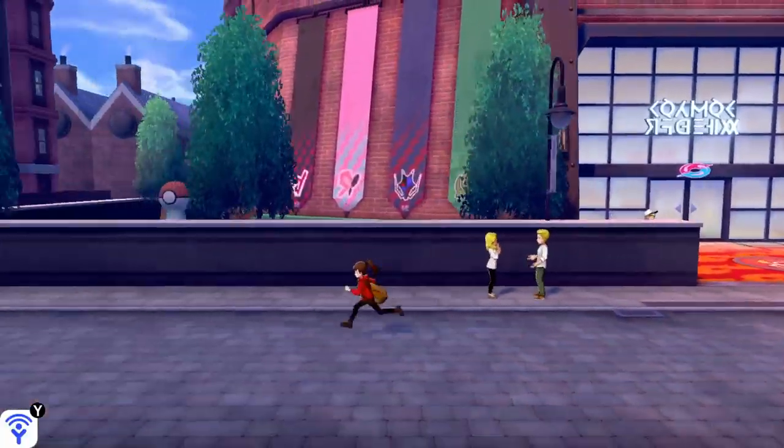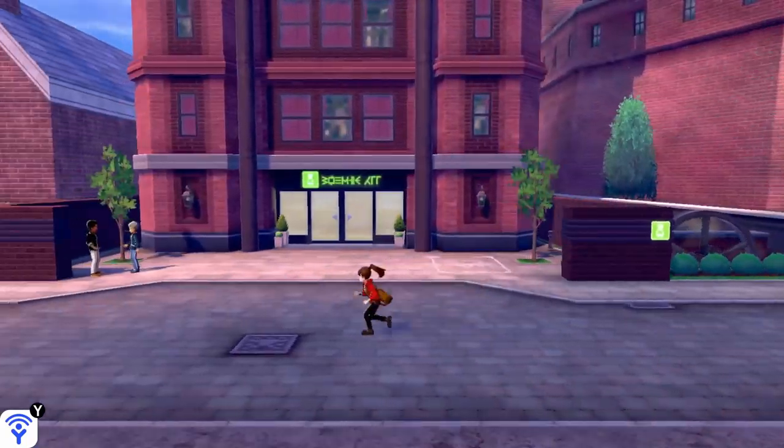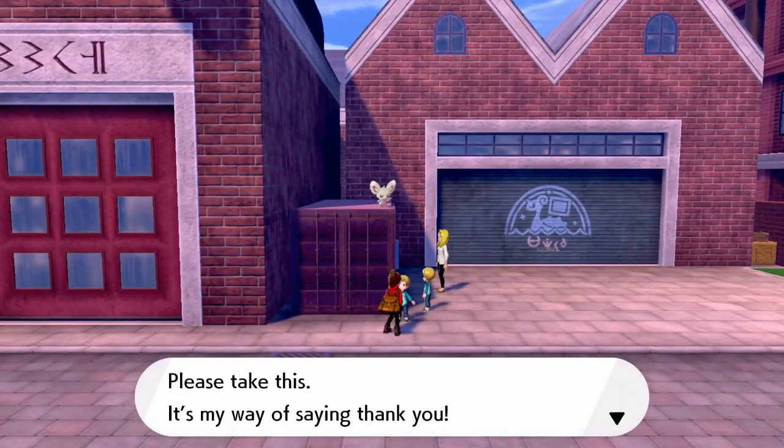Now once Minccino has returned, make your way back to that child and talk to him, and as thanks for finding his Minccino, he'll give you the Throat Spray.